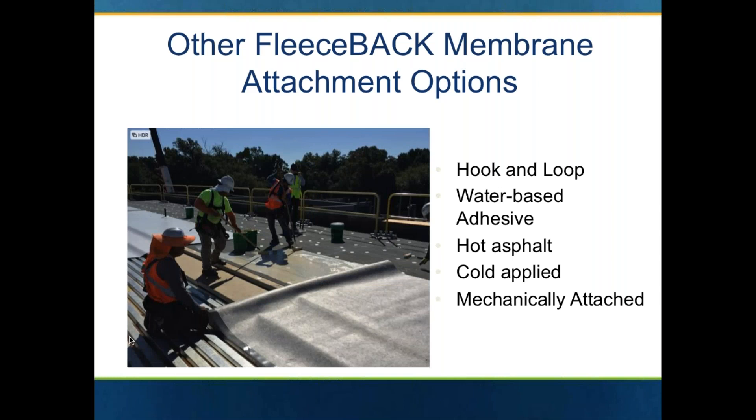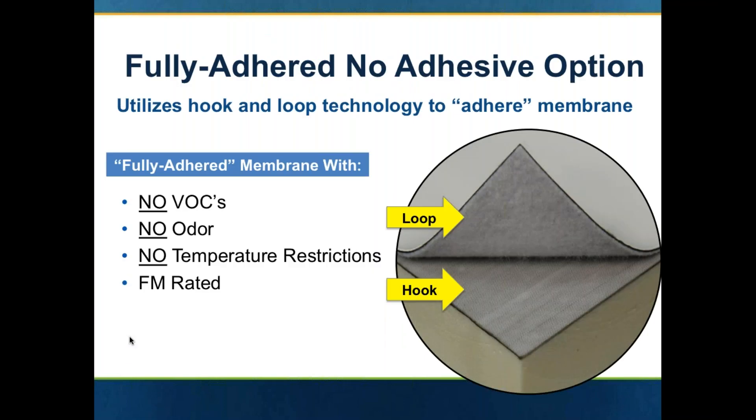There are other ways to attach fleece back membranes. The newest form is a hook-and-loop method. You also have a water-based adhesive. You can install certain versions of fleece back with hot asphalt or cold-applied asphaltic adhesive. Or you can mechanically attach fleece back in certain applications as well.